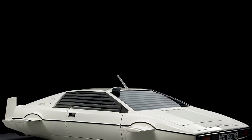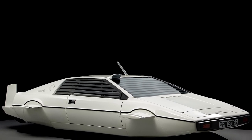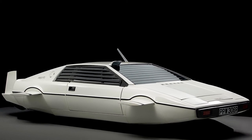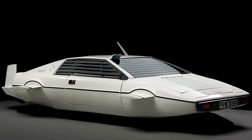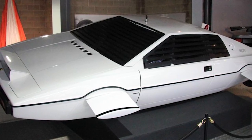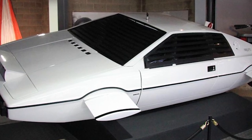The car somehow ended up in a storage locker in Long Island — still a mystery how that happened. The two guys who bought it didn't even know what they had until someone filled them in on it. Eventually they put it up for auction and Elon Musk bought it for $1 million, citing a personal and professional connection to the car.